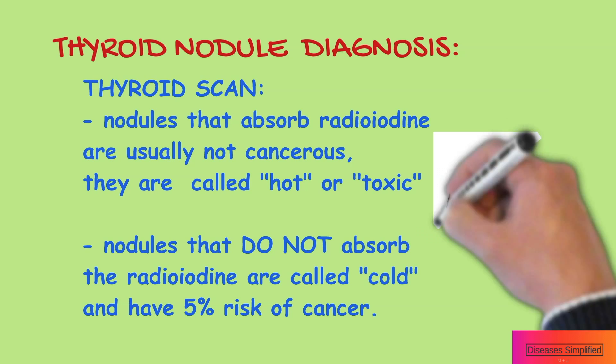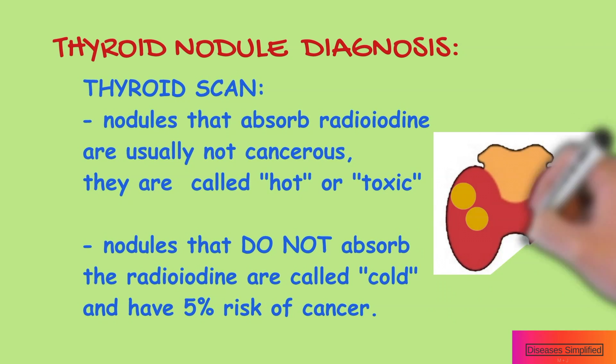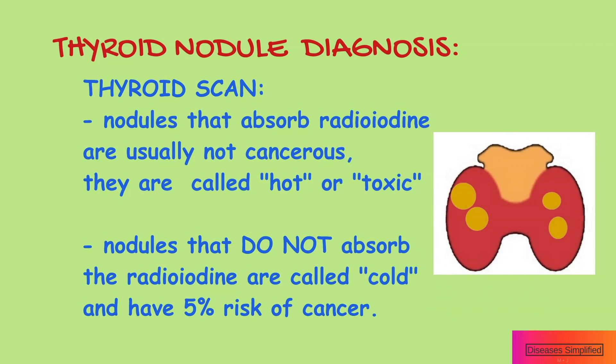Thyroid nodules that absorb the radioiodine are usually not cancerous — they are called hot or toxic. Thyroid nodules that do not absorb the radioiodine are called cold, and have a 5% risk of being cancerous.